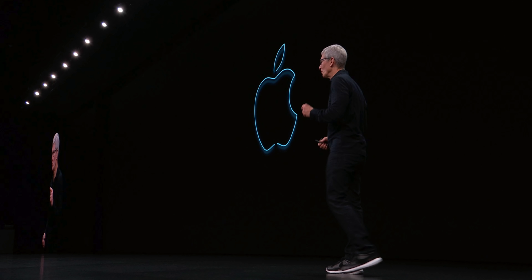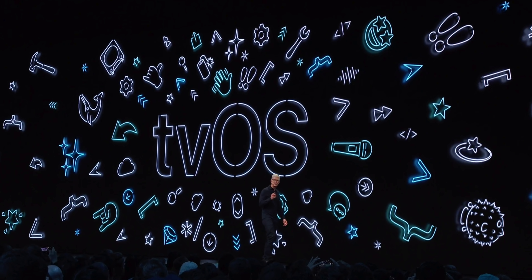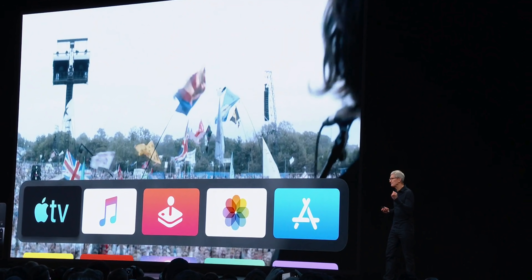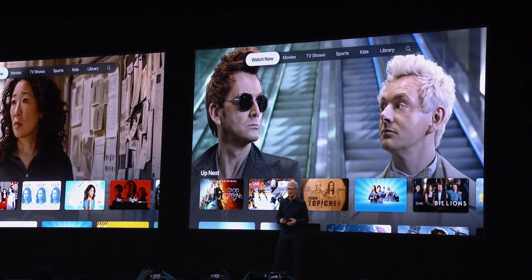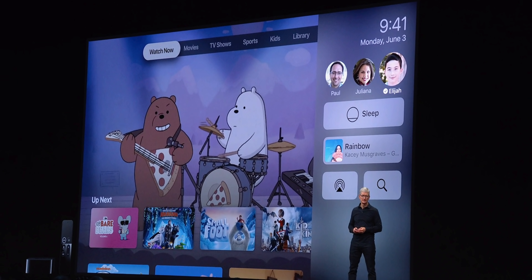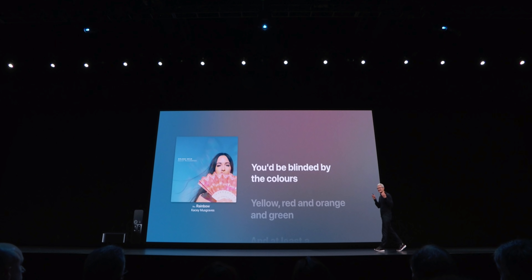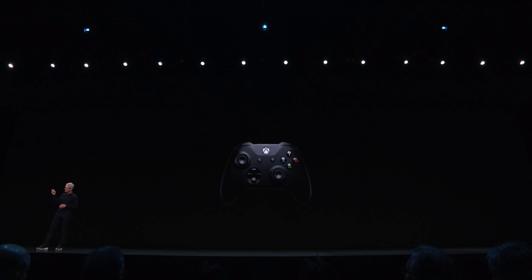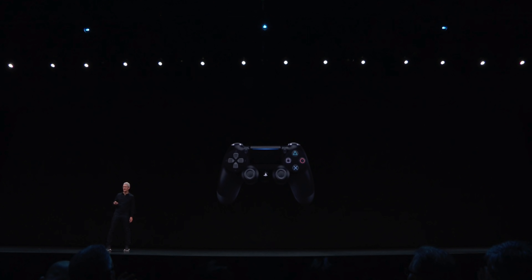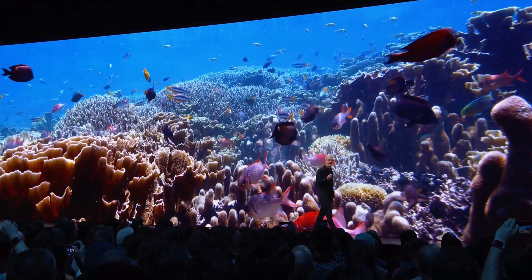Tim Cook began with tvOS, and the theme of this year's software releases seems to be synchronicity across all platforms. Apple updated tvOS to look a lot like iOS — it's friendlier, more bubbly, it's got a control center off to the side, more screensavers, and Apple Music with lyrics in real time. They're preparing it for Apple Arcade and added PS4 and Xbox One S controller support. Seriously awesome.